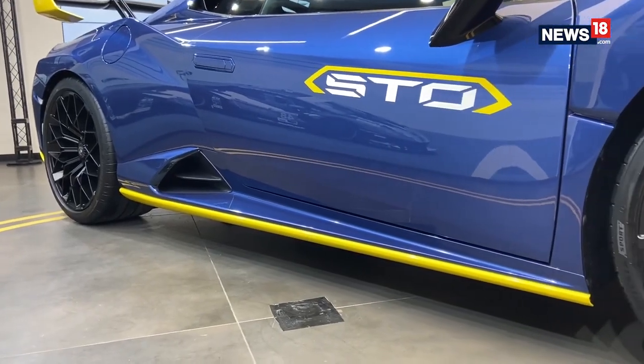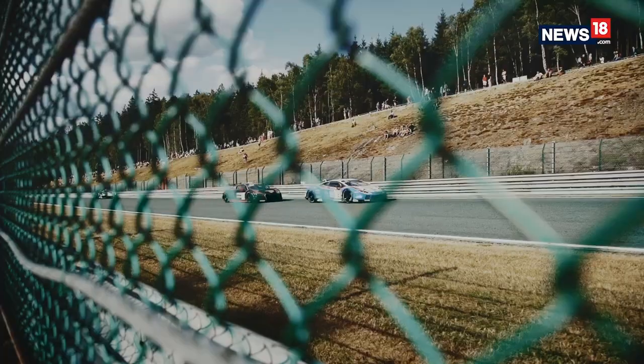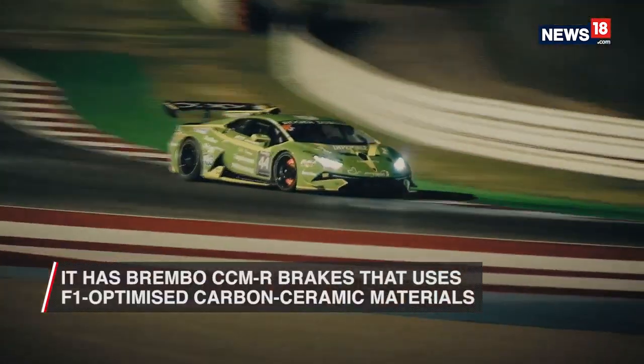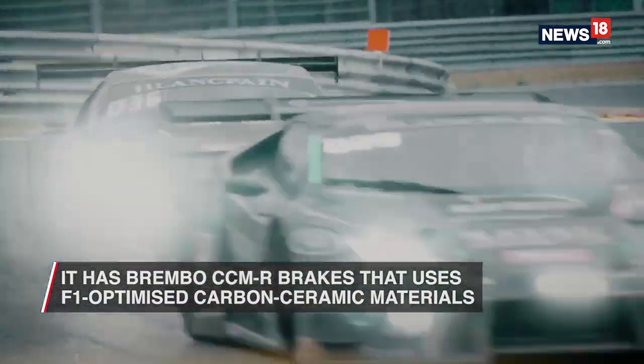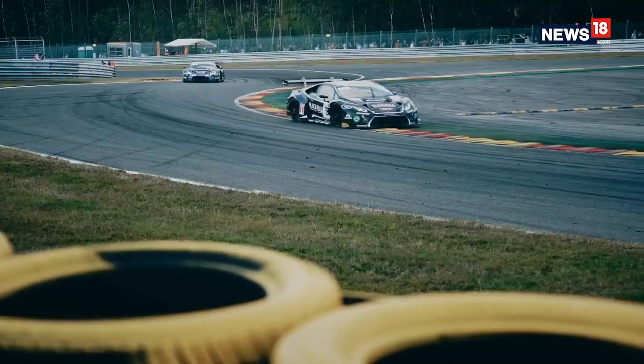The car also gets new tires specifically built for it, called Bridgestone Potenza, and these are matched with an updated braking system — the Brembo CCMR system — that uses F1-optimized carbon ceramic materials, giving the car extreme levels of grip and braking power.